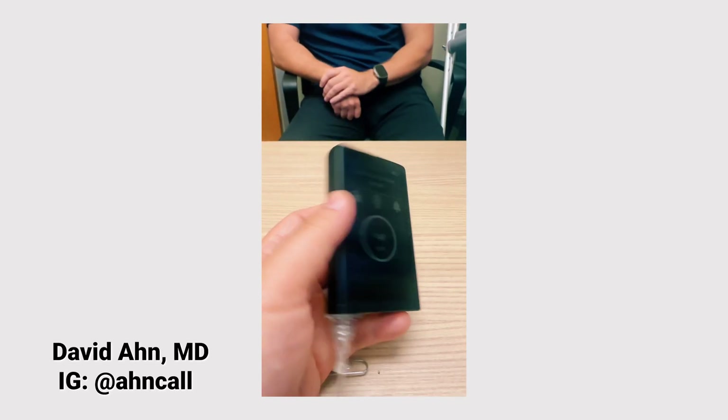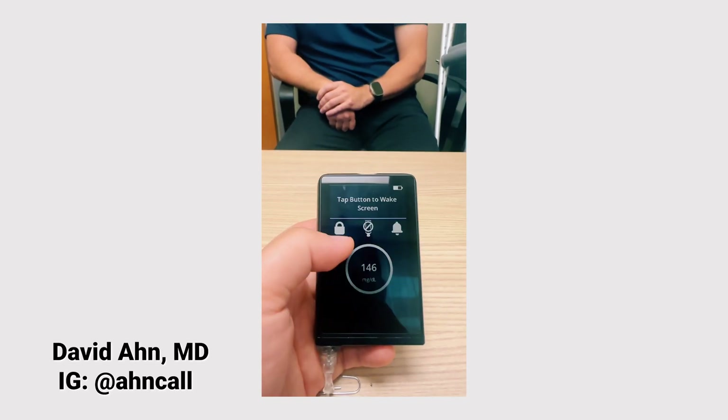Today I'm going to get into what the device looks like, how it works, all the different settings. I have some awesome footage that I can't wait to show you, and I'm also going to get into some studies that Beta Bionics ran that get into more details on how well this is already doing.